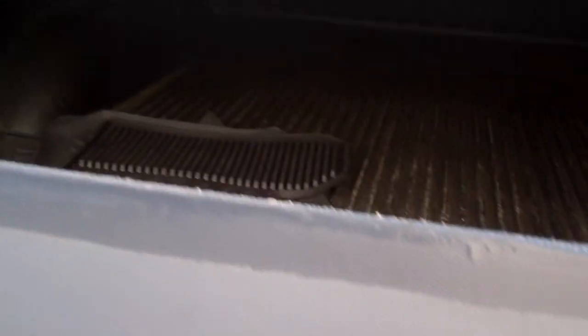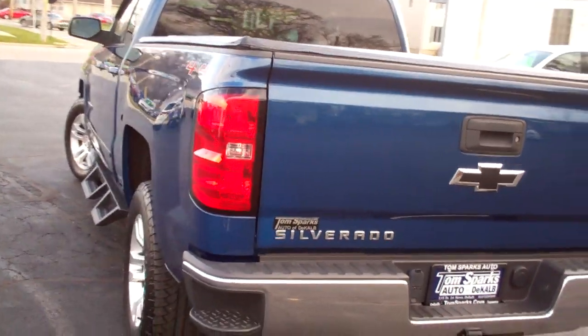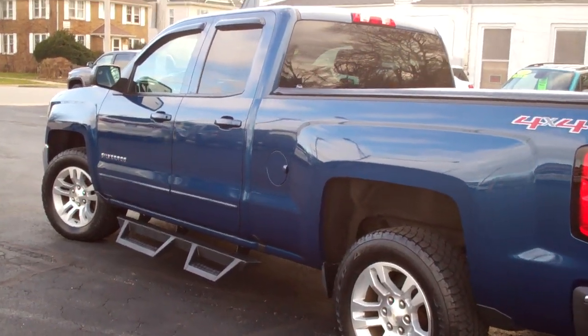Plug-ins, locking tailgate. You got a bed liner in there. Four-wheel drive, V8, 5.3 liter. It's got a clean Carfax. It's all set up, ready to go.